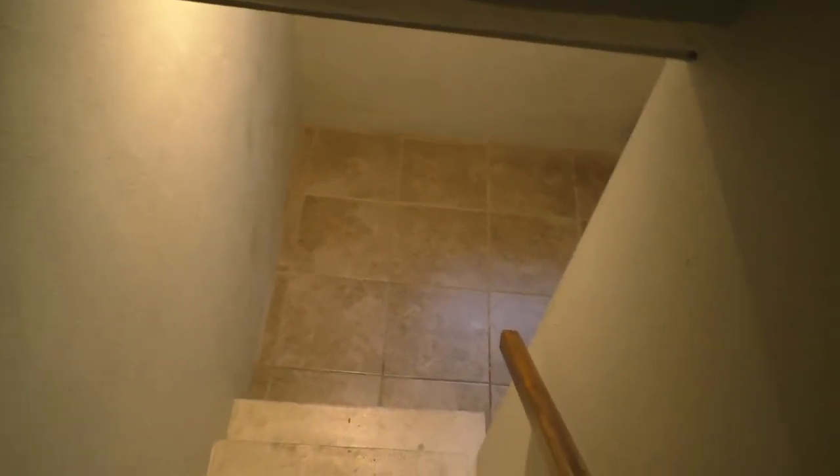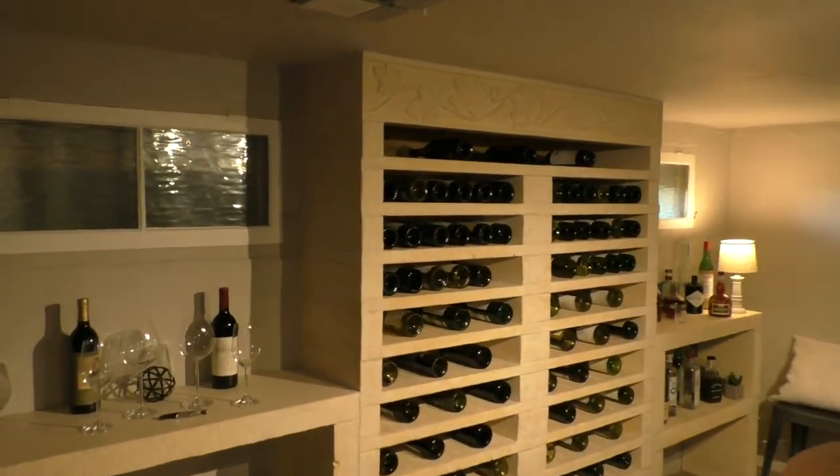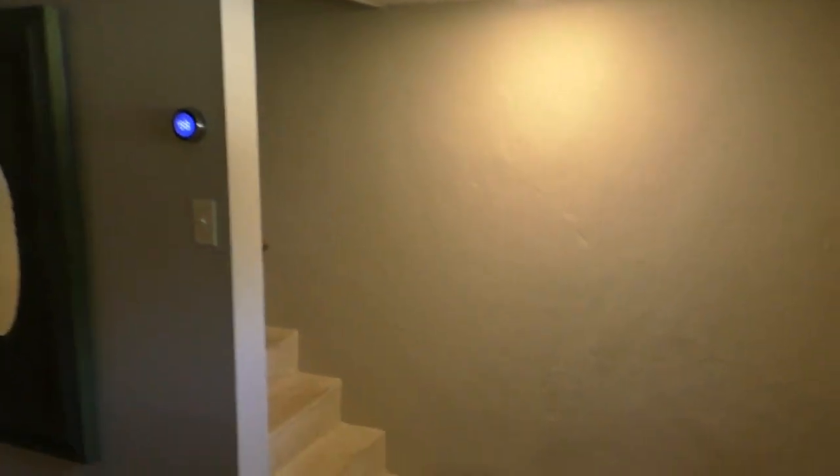Part of what they're counting in the square footage is this little wine cellar. Actually a pretty good room down here, but it's great for the wine cellar. A little tricky on getting down the stairs just because it's pretty low, so you have to watch your head.